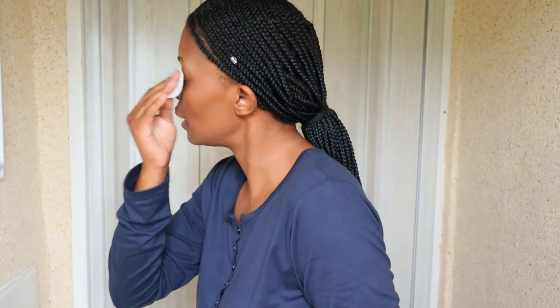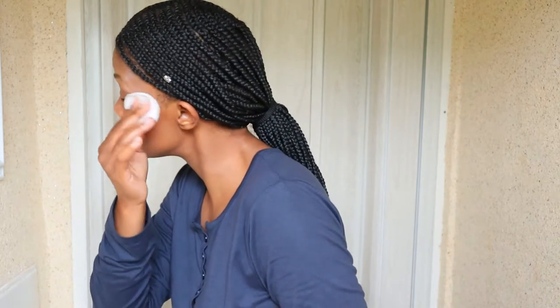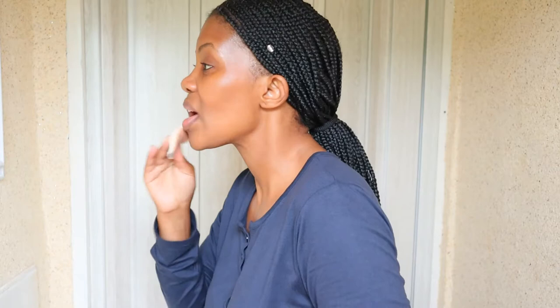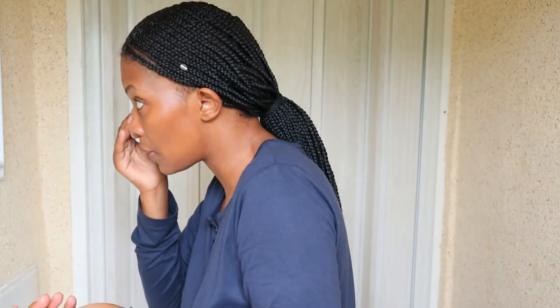Then I come to the other eye. You have to be very gentle around the eye because the eye area is extremely sensitive. Then I remove the rest of my face. I had very minimal makeup today — a no-makeup makeup look — because I only had powder, mascara, and blush. I didn't even do my eyebrows. So the makeup is gone.